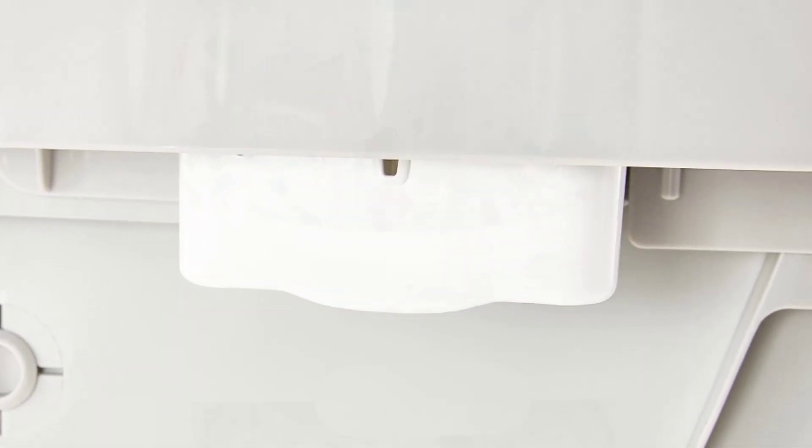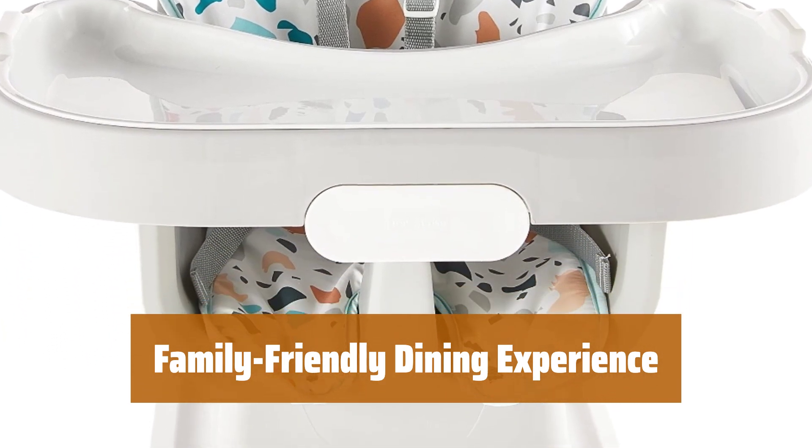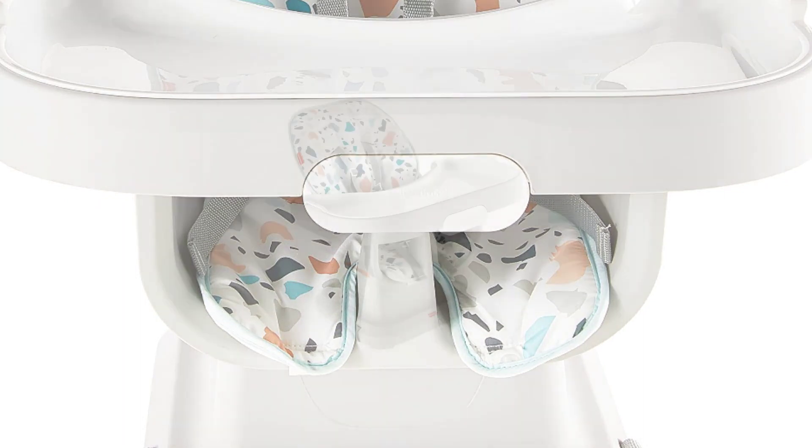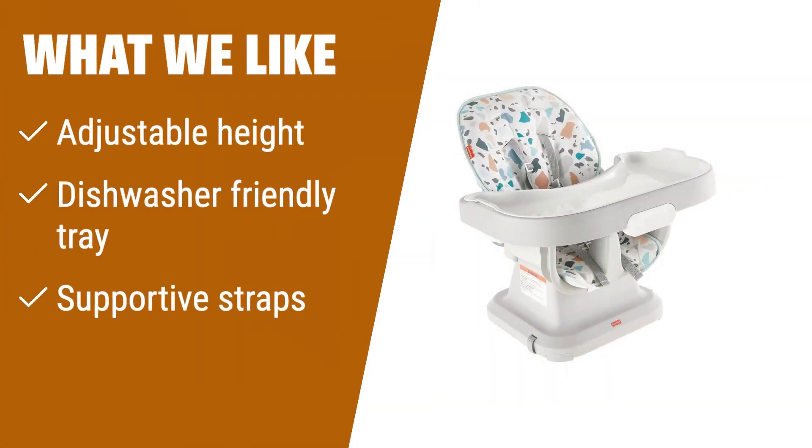By sitting on a regular chair, your baby can join the family for meals, promoting togetherness and bonding. What we like: if you are looking for a seat that grows with your child and can be easily integrated into family meals, this is the one for you. Offers plenty of support without being bulky.